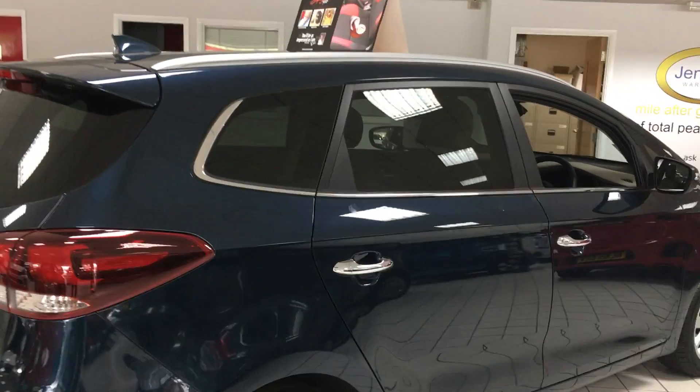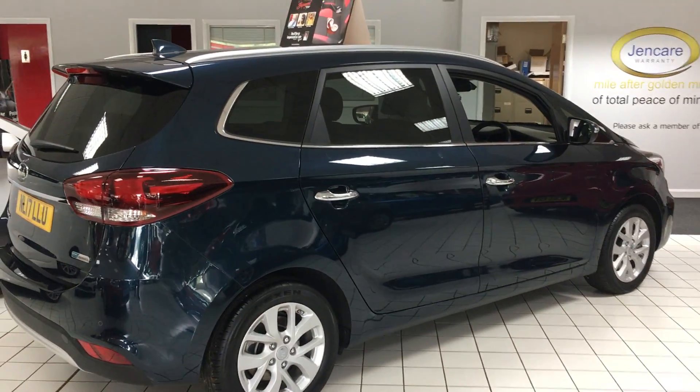For more information on this car or to book a test drive, get in touch down here at Jennings Kia Washington.